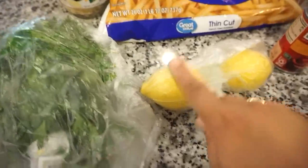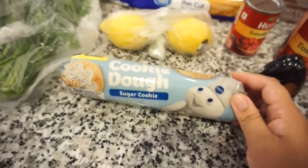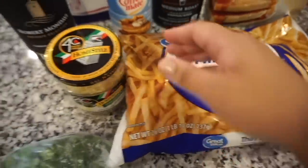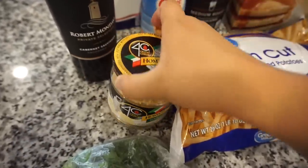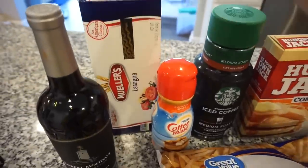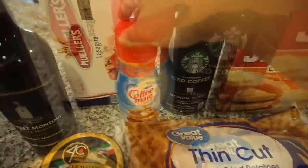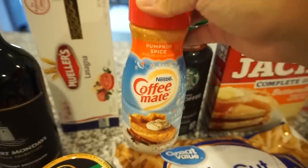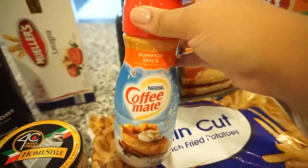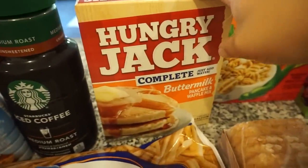For groceries: I got parsley and lemons for a recipe I'm making this week. Bunkie and I have been baking cookies at nighttime lately — it's that time of year — so I got sugar cookie mix. I also got thin cut fries for the air fryer, parmesan cheese (cheapest at Walmart so I always grab it), my favorite Robert Mondavi Cabernet Sauvignon, and lasagna noodles for a soup I'm planning to make. For the camper I got pumpkin spice creamer for warm coffee this weekend since it's supposed to be cooler, plus my iced coffee.